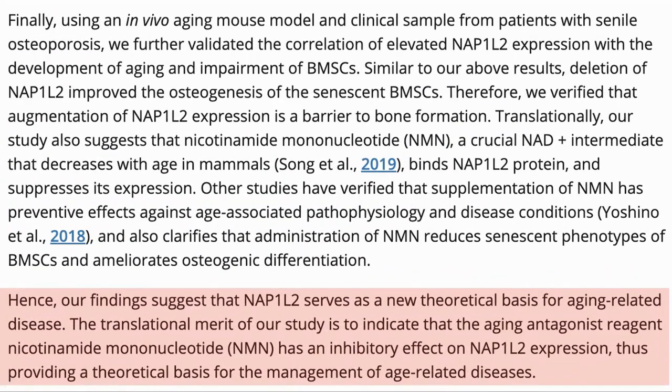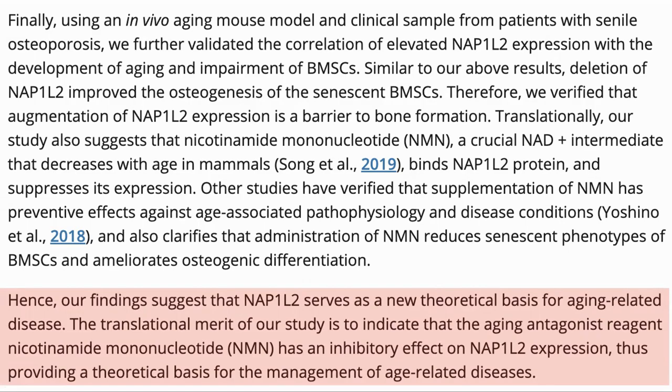The bulk of the study was the investigation of NAP1L2 as a regulator of BMSC senescence and differentiation. What I found interesting was that they also found that NMN, by binding to the NAP1L2 protein, could suppress its expression and reduce its impact. In our own N-of-one trial, we have seen that the bone mineral density of both my wife and I has improved. We are taking a probiotic for this, but potentially NMN has been helping as well.